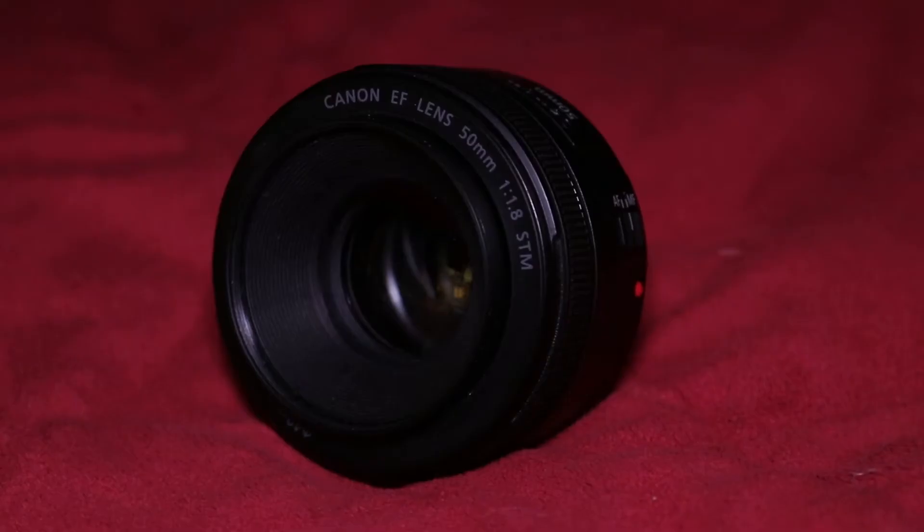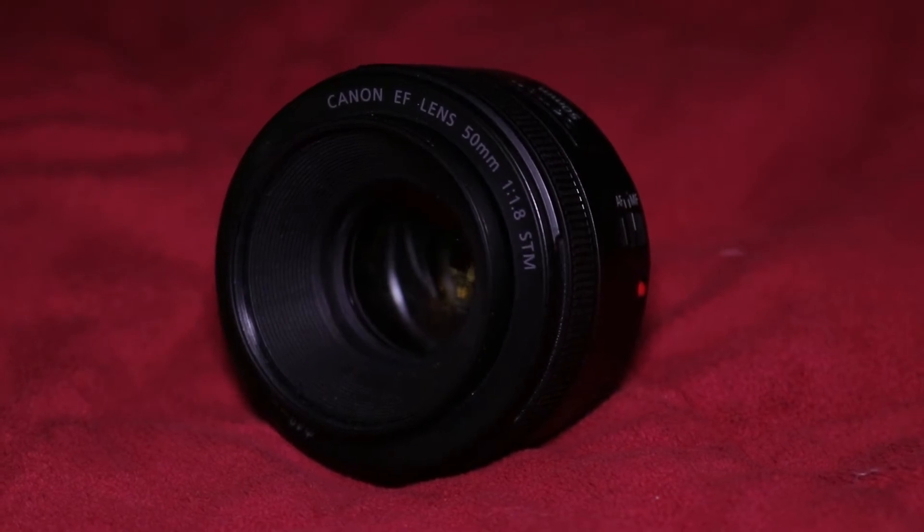The next lens that I have is a 50mm Prime f/1.8. It's the cheapest lens that Canon makes — it doesn't get cheaper. That 1.8 really comes in handy with product photography, portraits, detailed shots, anything like that. This thing is amazing. I've used it on a couple of different shoots, including a wedding, and being a low-light situation, the 1.8 very much came in handy.